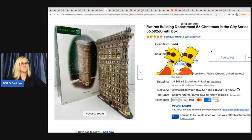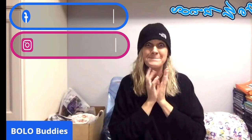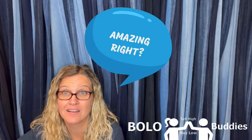She paid $40 for this and it sold in 10 days for $600 for a My Little Pony. Amazing, right? All right, let's get started.